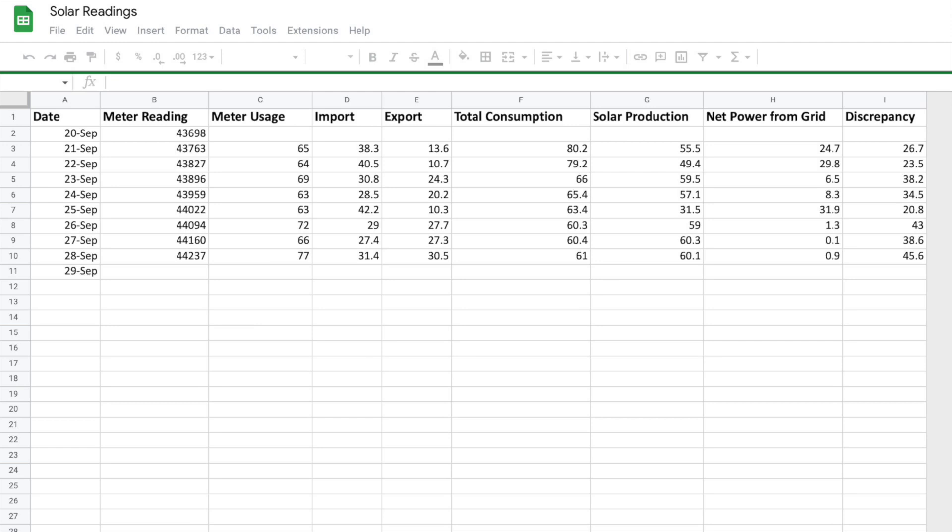We haven't really formed a solid opinion of solar just yet. The reason for that is the discrepancies we're seeing in our meter versus the SolarEdge monitoring app. We've been going outside every night at midnight to take a picture of our meter so that we can see what our usage is in a 24-hour period — the same period that the SolarEdge app uses — to make sure we're comparing apples to apples. Right before filming this video I made a spreadsheet to capture all of the data we have. It shows the meter reading and usage for each day, as well as what SolarEdge shows we imported, exported, our total consumption, and solar production. We also have it calculate what our net usage is from the grid after subtracting the credits we should receive. The last column shows the discrepancy between our meter and the electricity imported according to the SolarEdge app — and those are some pretty big differences.